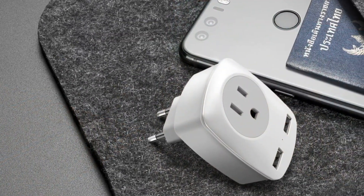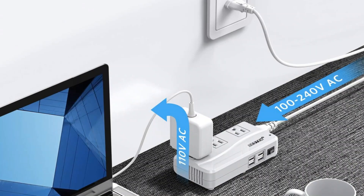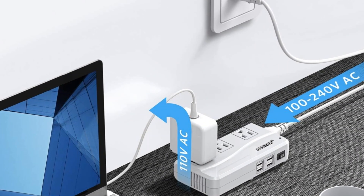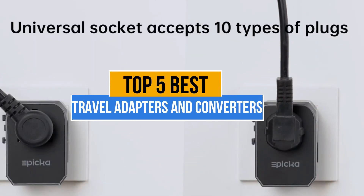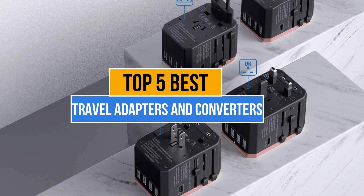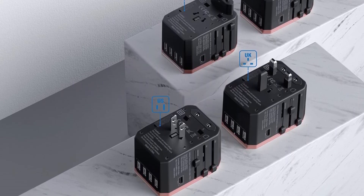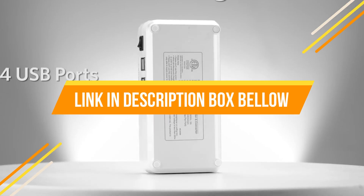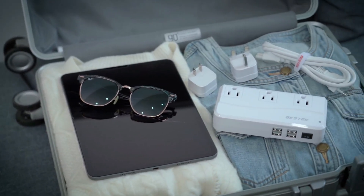Best travel adapters and converters are essential for safely powering devices in different countries with varying voltage and plug types, ensuring your electronics work seamlessly and without risk of damage. Today's video is about the top 5 best travel adapters and converters available in the market. If you want to know the price and more information about the products mentioned in this video, check the link in the description box below.